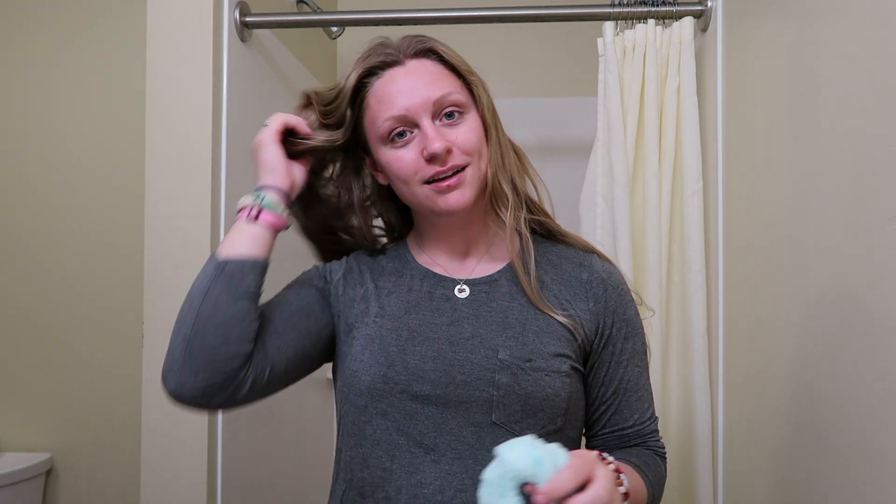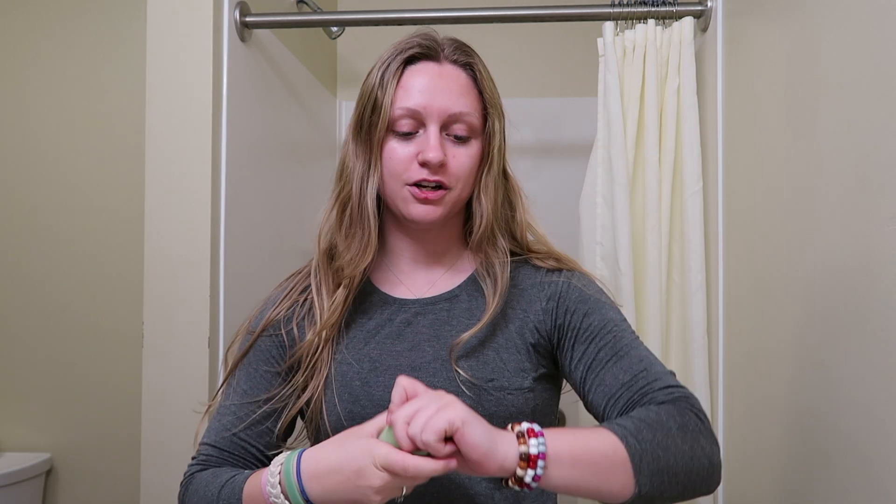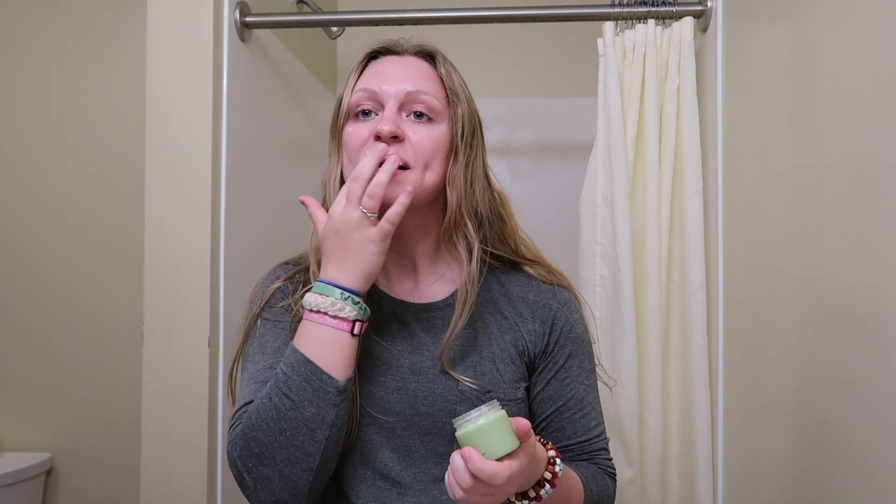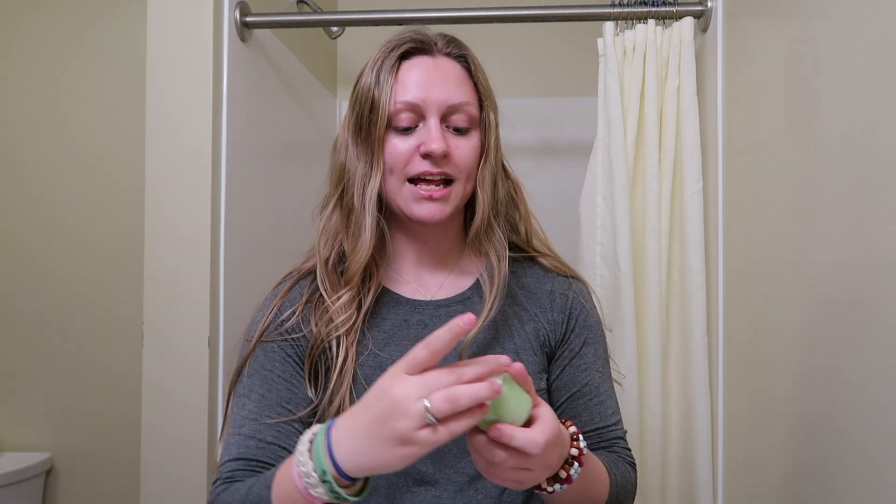Now that we're all moisturized, I take out my headband. I also take this lip scrub that I make on my Etsy and I scrub my lips with it — it tastes so good. Now it's time to do my makeup, so this is more of a full glam moment for you guys.